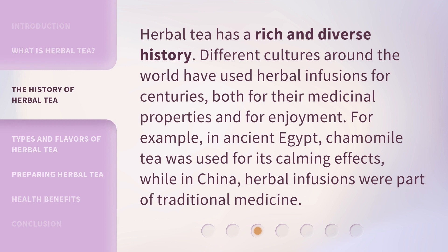Herbal tea has a rich and diverse history. Different cultures around the world have used herbal infusions for centuries, both for their medicinal properties and for enjoyment. For example, in ancient Egypt, chamomile tea was used for its calming effects, while in China, herbal infusions were part of traditional medicine.